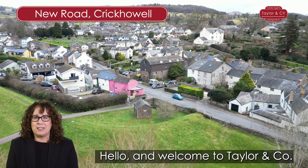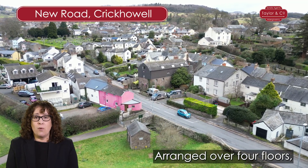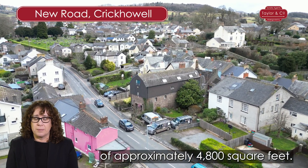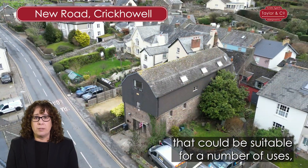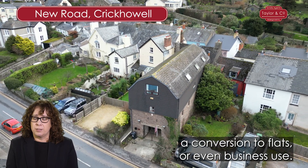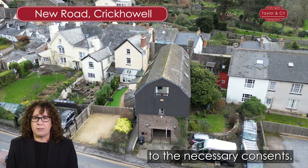Hello and welcome to Taylor & Co. I'm Kate Taylor. Arranged over four floors, this is a substantial property of approximately 4,800 square feet. It offers sizeable accommodation that could be suitable for a number of uses: either as a family home as it is now, a conversion to flats, or even business use. Obviously a change of use would be subject to the necessary consents.